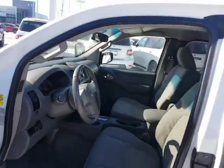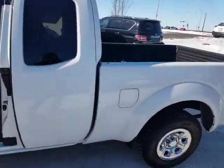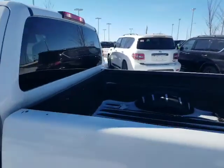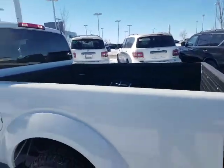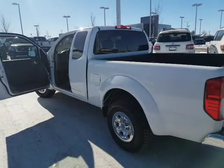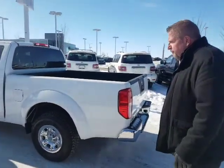The truck bed itself does have a spray-in box liner on it. It's the type of truck that's good for hauling stuff around and getting you from point A to point B with good fuel economy, for sure.